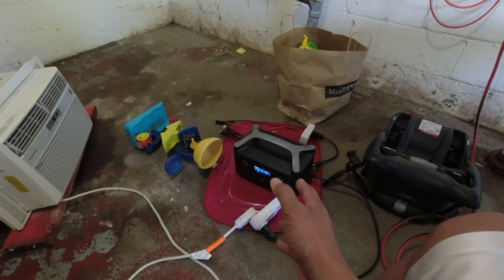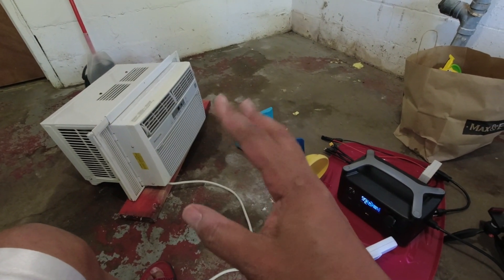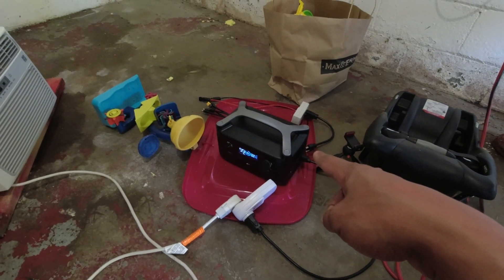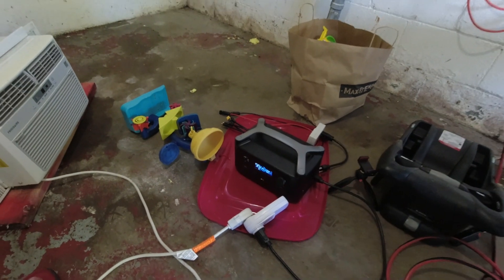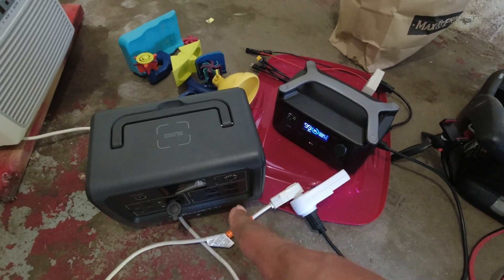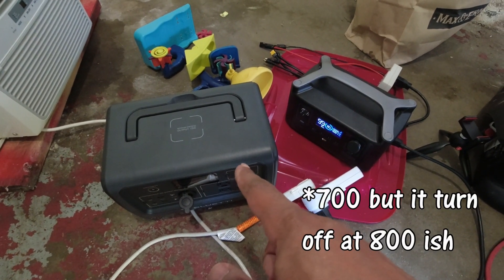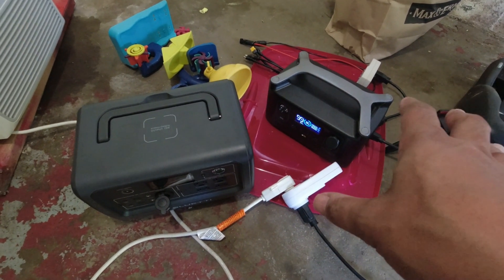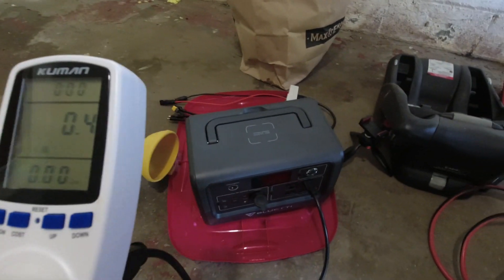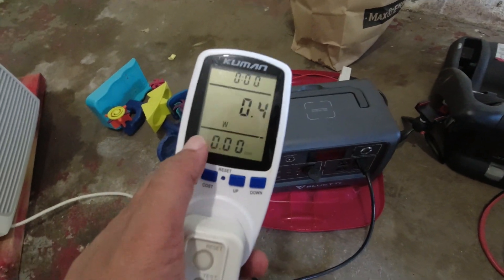Now for folks who are new to solar and maybe new to electricity — this thing uses 600 watts, you saw it jumping all over the place. This is a 300 watt-hour capacity battery, so it could probably run this load for about half an hour. Let's get the EB70 — big boy. The reason I brought the EB70 out is because this unit is rated for 600 watts and the EB70 is rated for 800 watts. I want to see if the power is going to bounce all over the place or be nice and smooth like on real power. We're going to watch the watt meter.